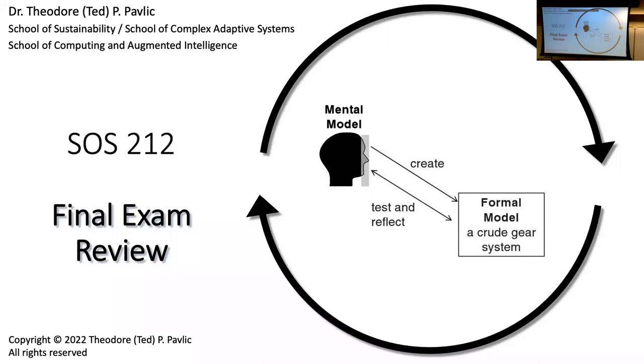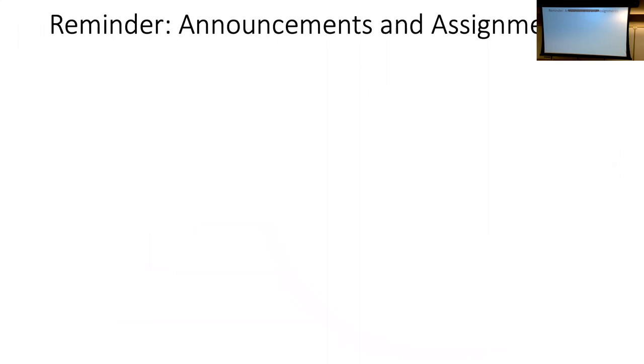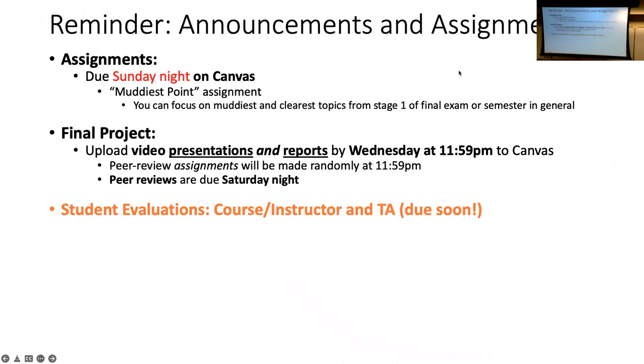All right, let's get started. This is the last lecture before stage one of the exam. Just a couple of little things, and then I'm happy to take questions, or we can roll on through things that might generate questions.